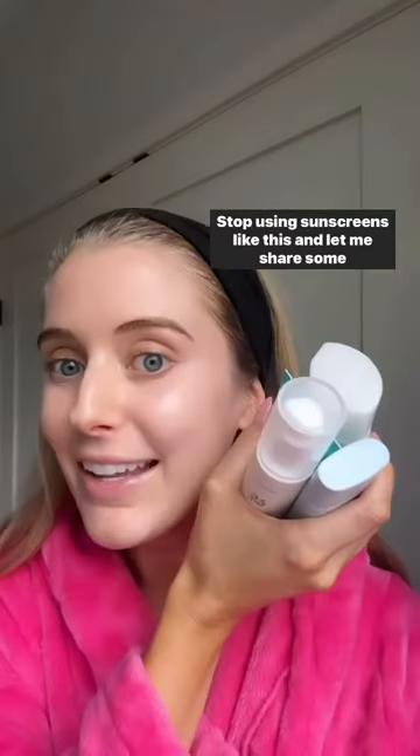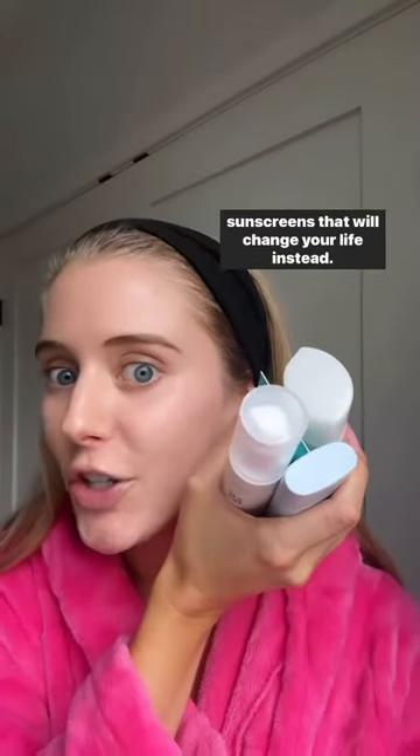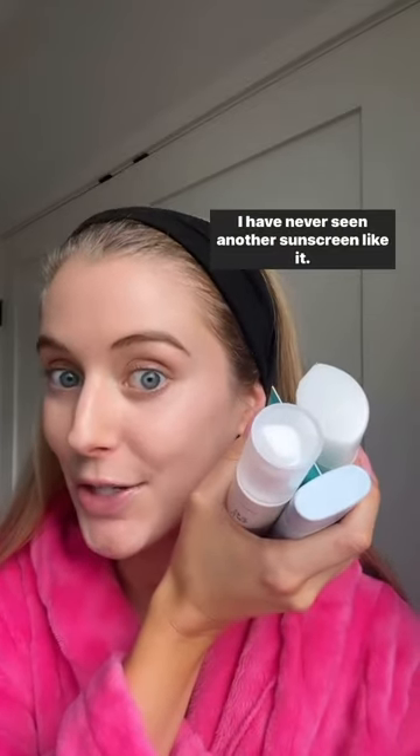Stop using sunscreens like this. Let me share some sunscreens that will change your life instead — especially the last one, I have never seen another sunscreen like it.